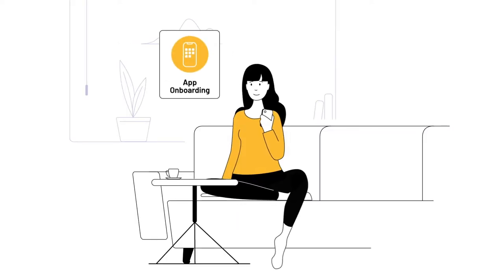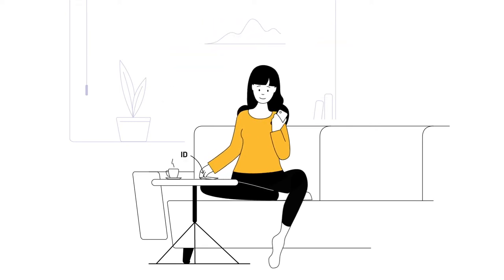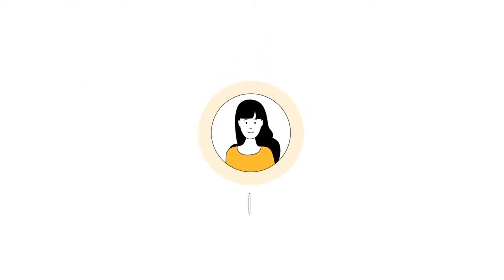Whether they've just downloaded a new mobile app or want to sign up directly from their web browser, they simply grab a form of ID that's handy, snap some photos of the document, and then a selfie. That's it. Now they can use their face to sign in every time.